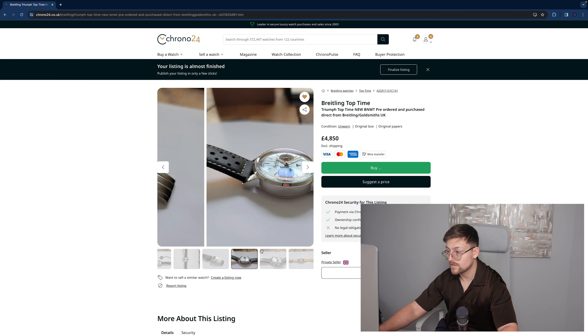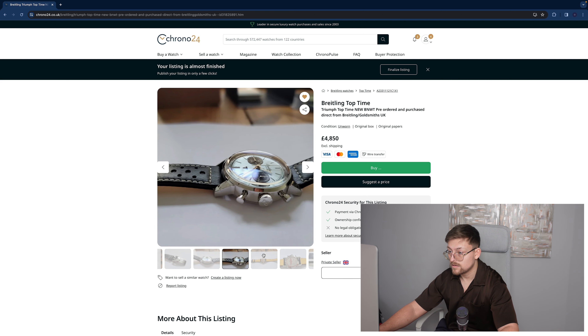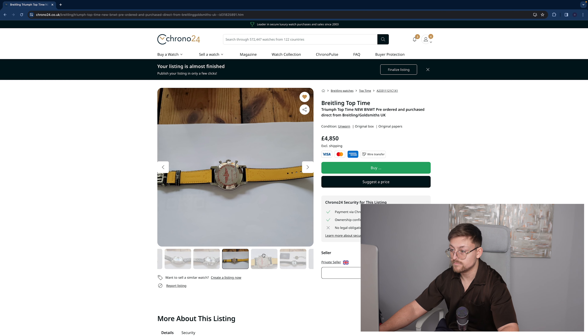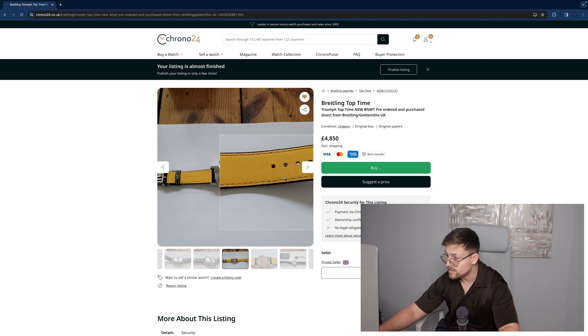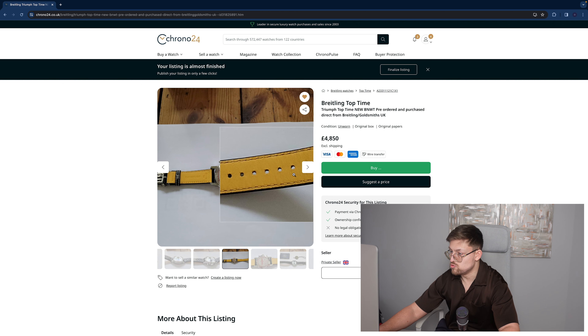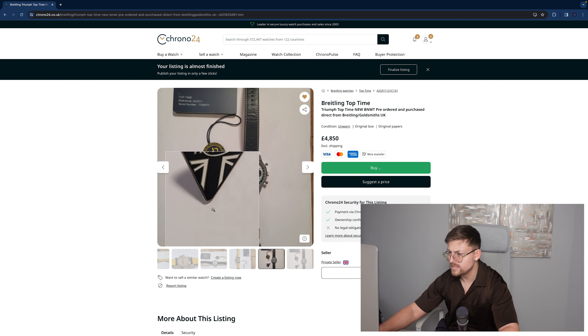Still got the stickers on. This one is actually unworn. Actually, how we can tell it's been unworn is if we have a look... it's been worn a couple of times, ladies and gentlemen. But it's nothing too major — I didn't get that with my one.